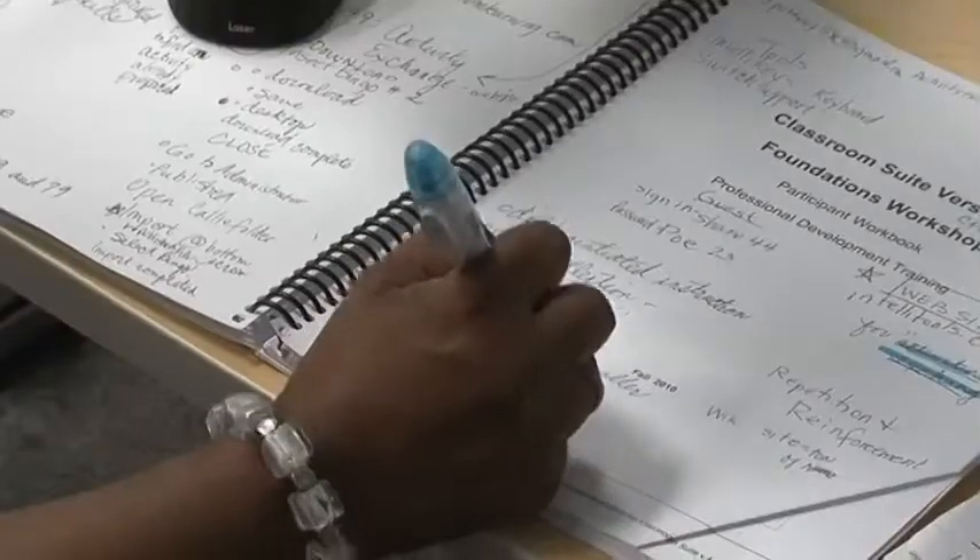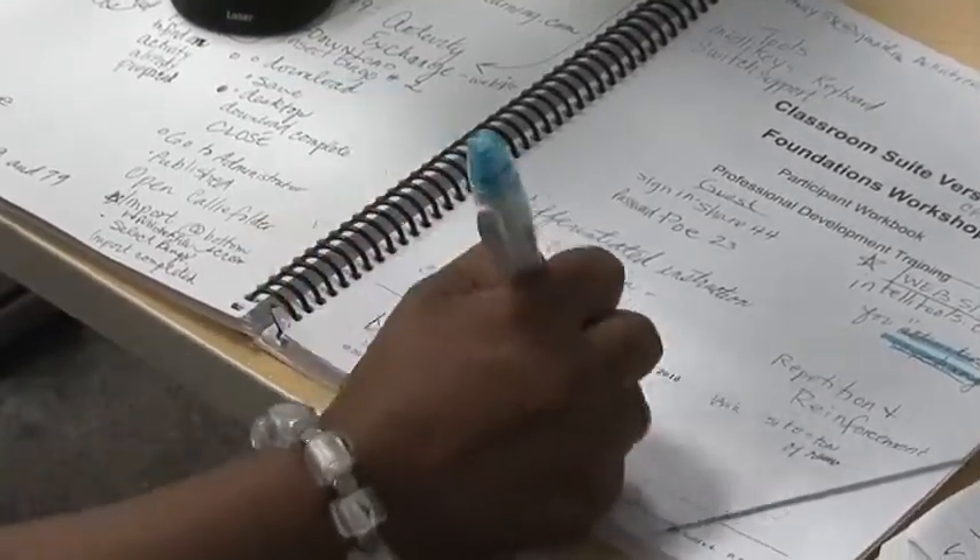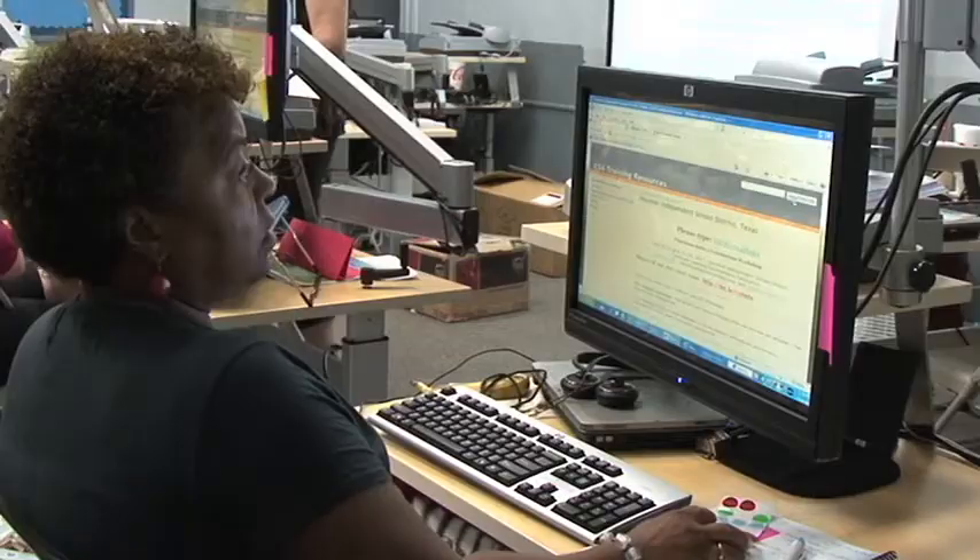At a recent training session, HISD special education teachers learned more about the workstations and how to use them to enhance their instruction.